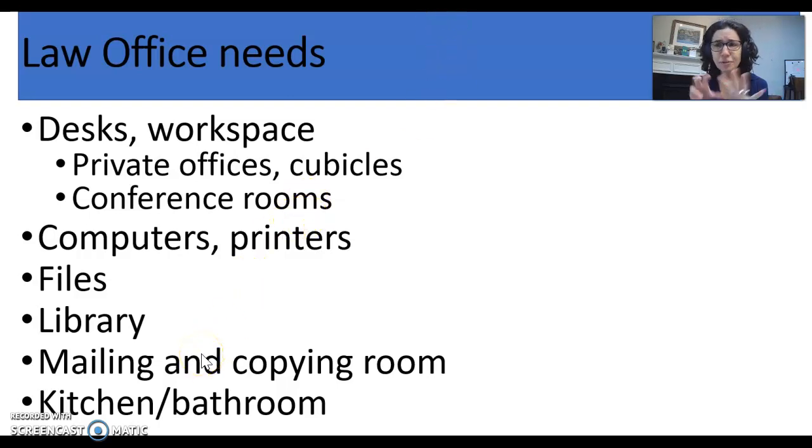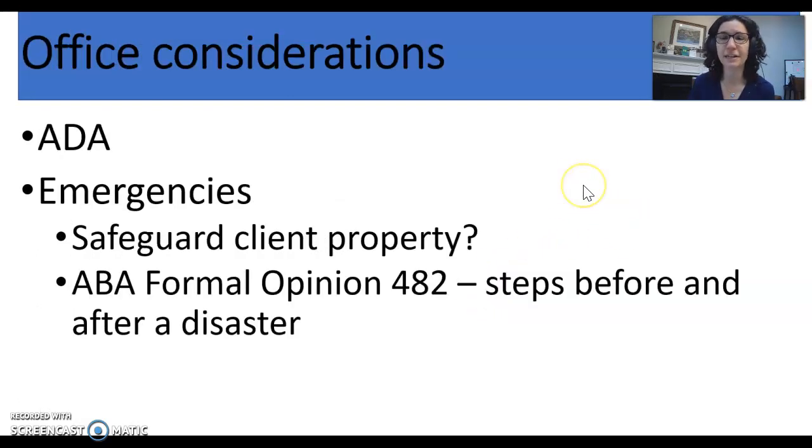The focus here is not so much on whether you're in a physical location or working at home — the needs of the law office don't change. What has changed is how we access this information and how we get it, not the fact that we need it. If you're in a physical law office, you also want to be aware of ADA — Americans with Disabilities Act — requirements.